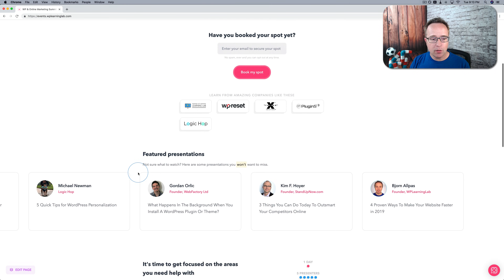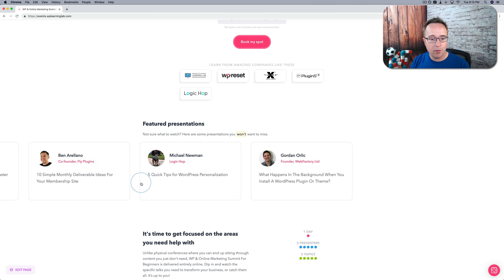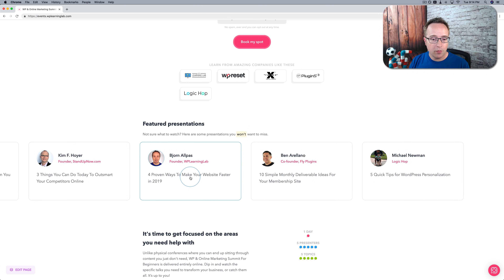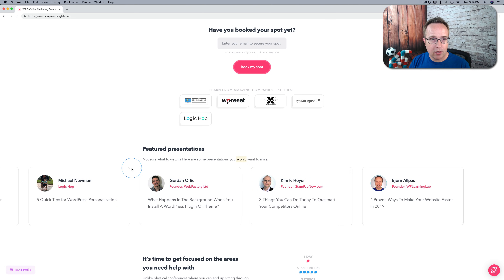Featured presentations include Ben from Fly Plugins on 10 simple monthly deliverable ideas for your membership site; Michael Newman from Logic Hop on 5 quick tips for WordPress personalization; Gordon from Web Factory on what happens in the background when you install a WordPress plugin or theme; Kim Hoyer from standupnow.com on three things you can do today to outsmart your competitors online; and me on four proven ways to make your website faster in 2019.